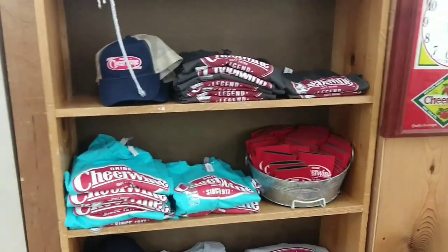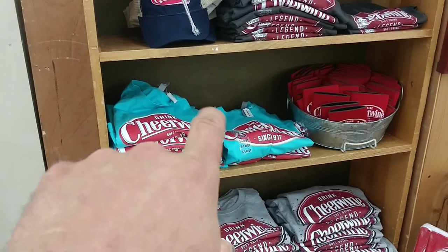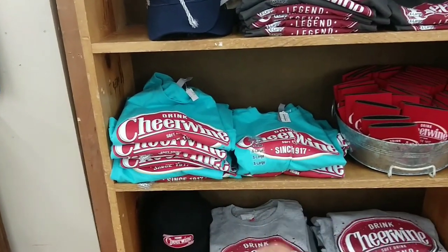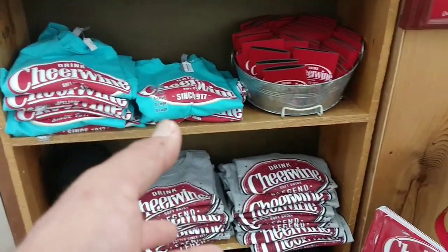They have Cheerwine t-shirts here. I actually own that t-shirt, but I got it from the headquarters — the Cheerwine Bottling Company. If you go to the office area of the headquarters, they sell those there. I've never seen them again until now.